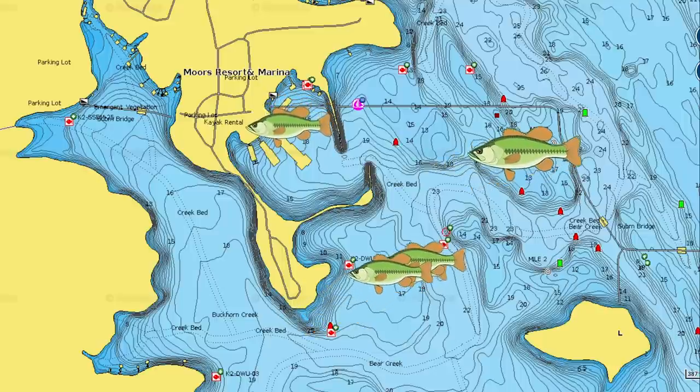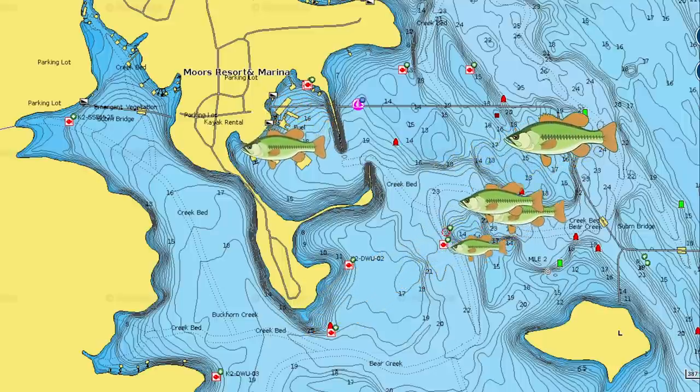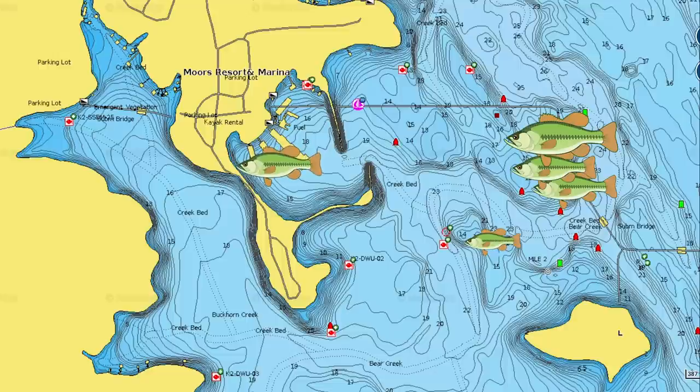Pretty much no matter where you live in the country, by the time we hit July, fish are pretty much in their summer patterns. If you live in the extreme north, you may be dealing with fish that are still on beds, but for the most part, bass are really in the thick of their summertime patterns. The majority of bass in most lakes are going to be off the bank in a little bit deeper water, but not all bass are going to be deep. You always have a population of bass that stay shallow because they eat bluegill, because there's grass — whatever reasons they have. So I have some shallow lures and some deep lures — let's dive into them right now.